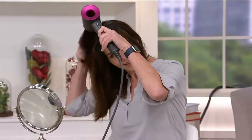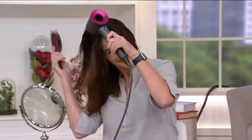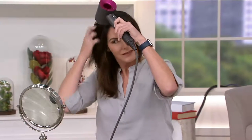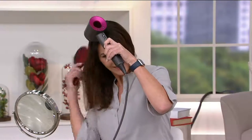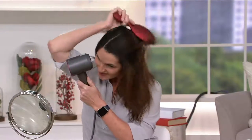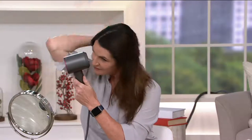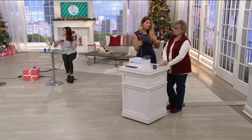The motor is actually in the handle, which is why Jen can dry her hair so fast without getting tired from holding it up. It doesn't damage your hair; it makes it shiny. It does have built-in ionic technology as well, which is another great benefit.